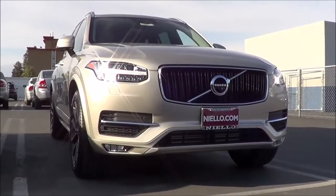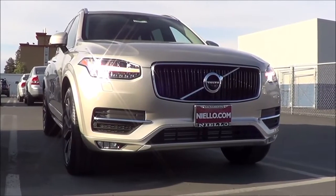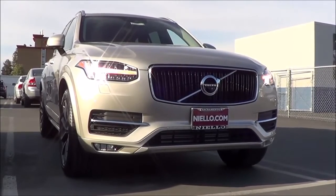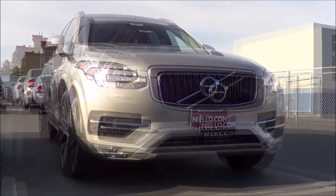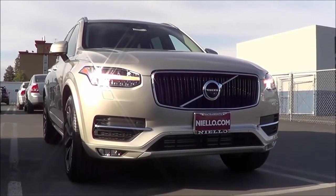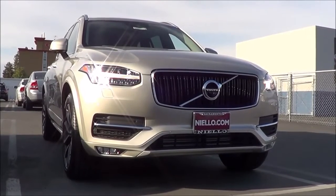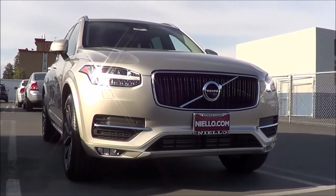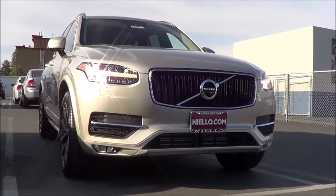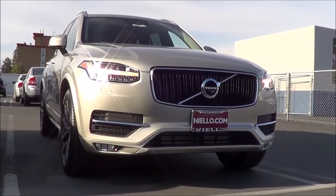As far as competitors go, the XC90 sits in the midsize luxury SUV class, competing with the likes of the Acura MDX, BMW X5, Audi Q7, and the Mercedes ML. Pricing starts at $48,900 for the T6 Momentum — not too bad. Our particular vehicle costs around $55,000. The T6 R-Design starts at $52,900 and the T6 Inscription starts at $54,500.